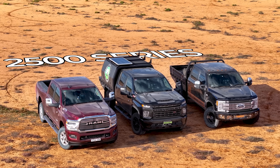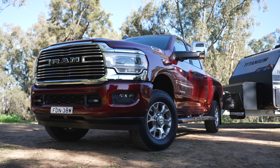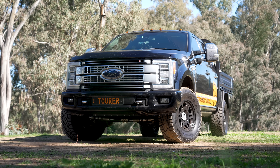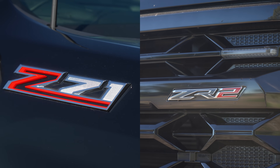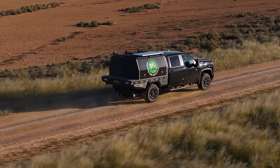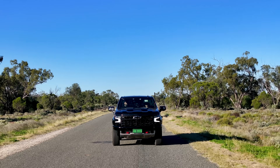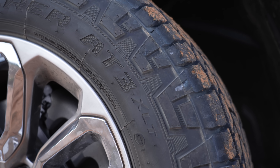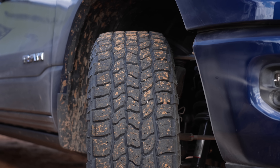Then you've got the 2500s — heavy duty and even more specialised at towing. In this range we've got the Ram 2500 Laramie, Chevy Silverado LTZ-HD, and the Ford F-250. We had a suspicion that Chevy didn't want us to have their vehicles because we tell it like it is, and not every manufacturer likes that. So we sourced our own for this test.